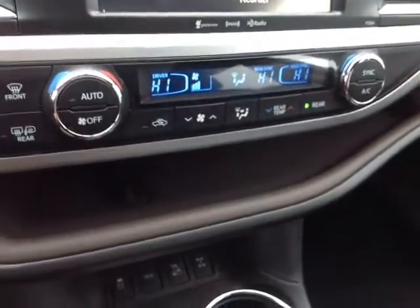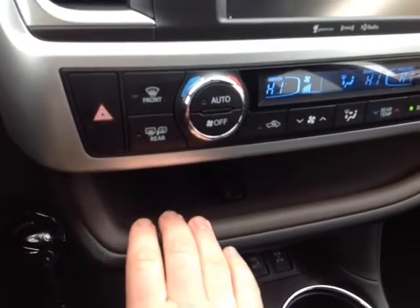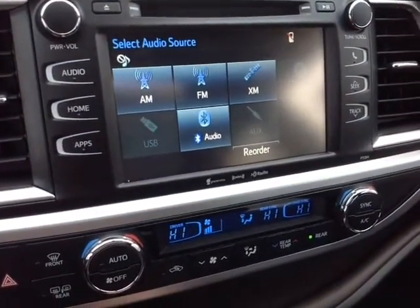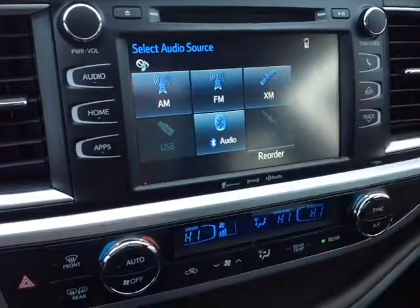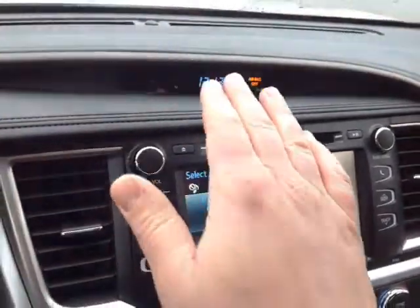Nice dual level digitally controlled climate control panel. This activates the heating element in those side view mirrors. Emergency flash, touchscreen stereo with AM, FM, CD, USB, Bluetooth, and auxiliary audio sources — we're also XM capable. Pop the vehicle into reverse and you get a full screen backup camera with the grid, digital clock there, and finally up on the roof, cabin lighting controls.